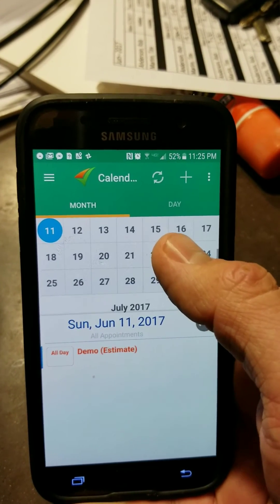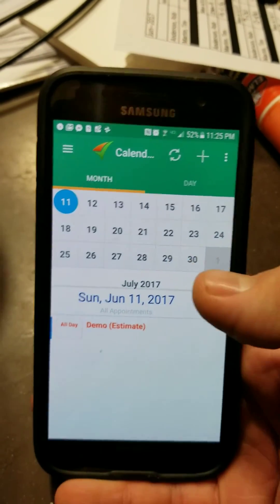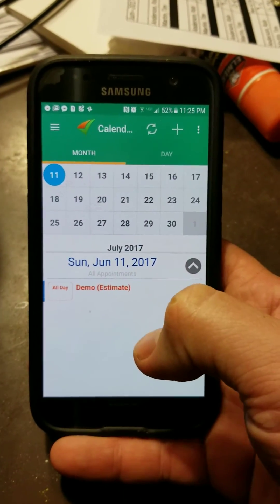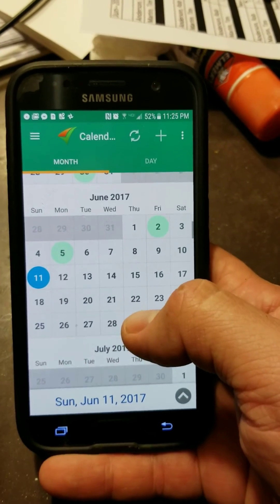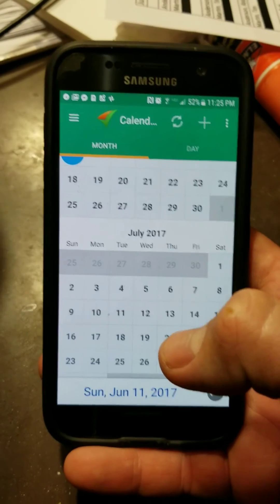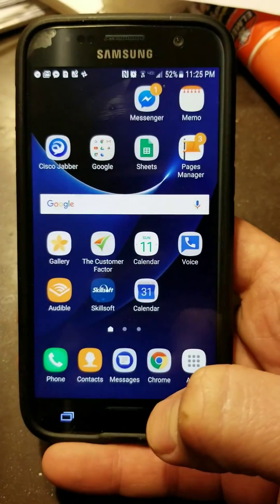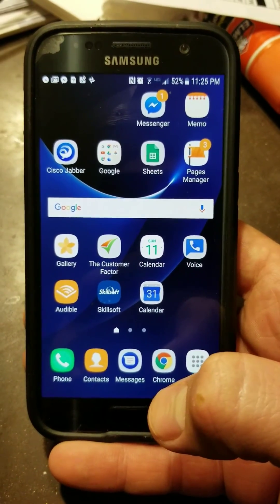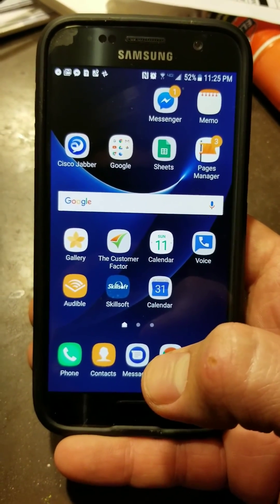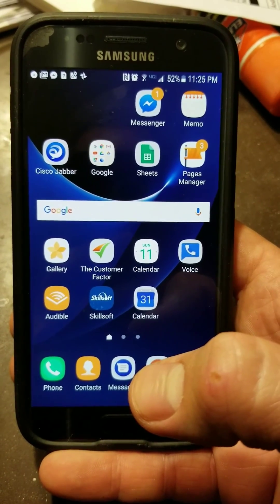We're already booked through the 27th, but I haven't put it all in here yet. We've got three days left to book up the rest of the month, and then start booking into July. It's a wonderful thing. So anyways, hope that helps. This is just a real quick demo of how we use the Customer Factor app. Obviously, if it looks different when you're using it, there will probably be some updates by the time you've watched this video. So have a great night. Thanks.